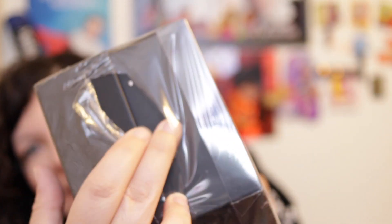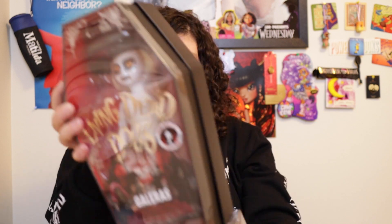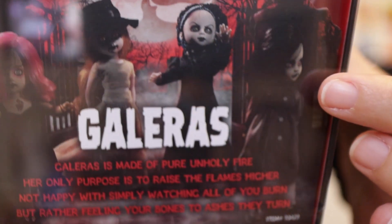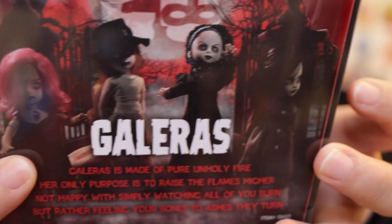I poked a hole in the coffin with my scissors — that's sad. So don't do what I did; be more careful when opening this. I have one more Living Dead Doll I'm going to open — guess what Living Dead Doll in the comments below! It's one of these four shown here.